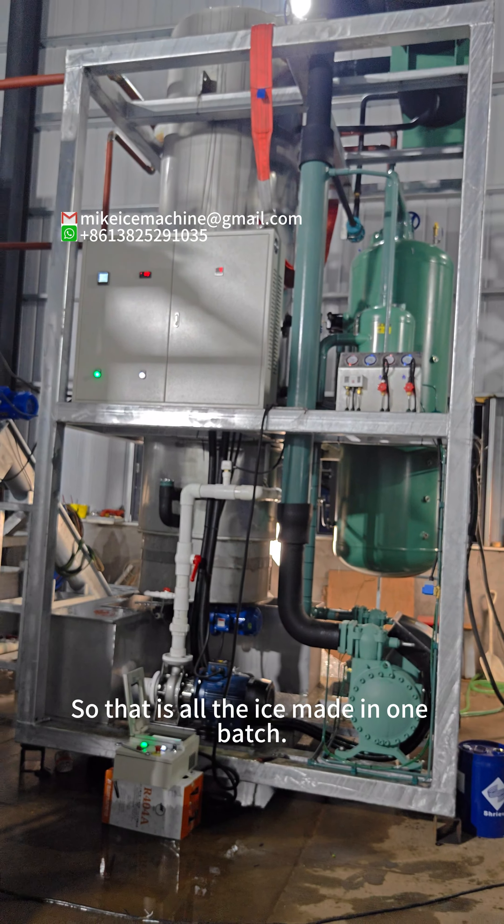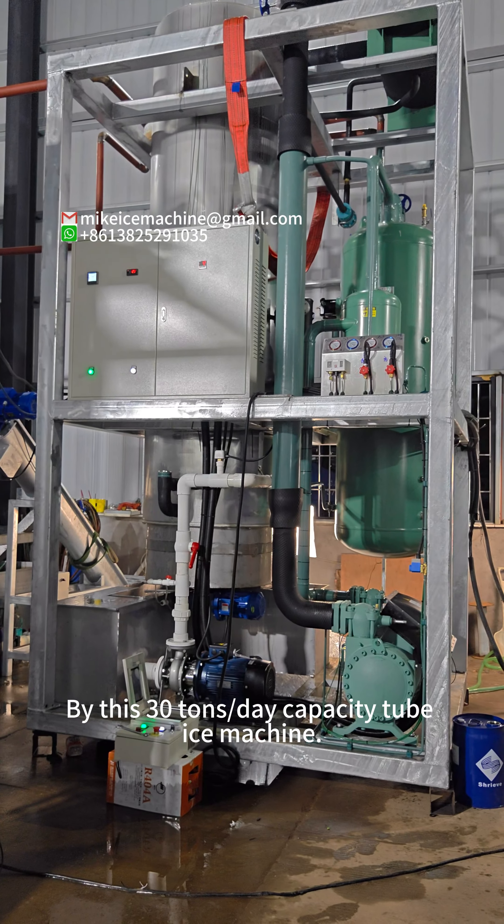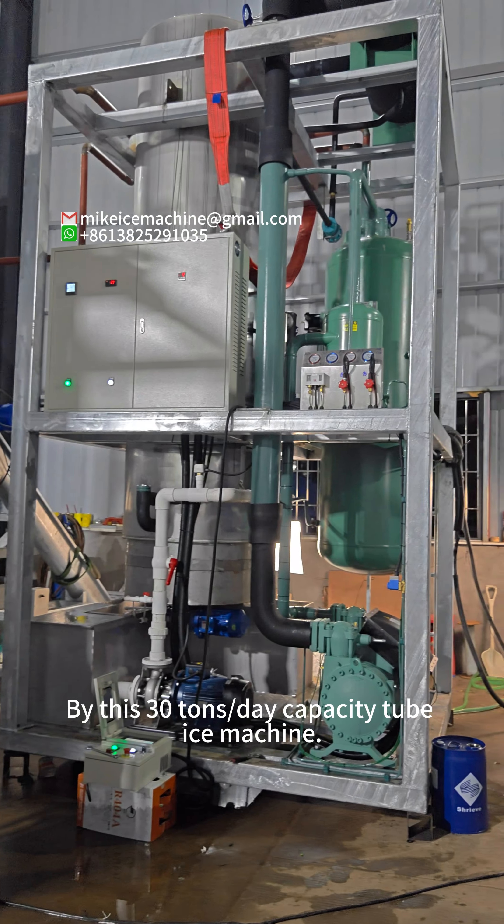So that is all the ice made in one bag by this 30-ton-a-day capacity, 2-tube machine.